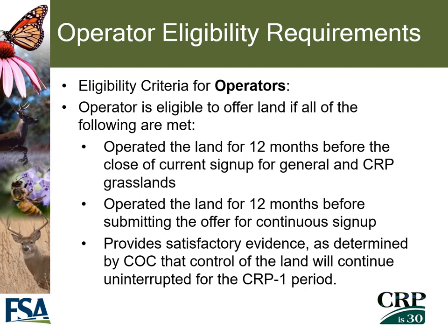Operators may also be eligible to enroll into the CRP program. In order for an operator to be eligible, all of the following must be met: the operator should have operated the land for 12 months before the close of a current sign-up period for general CRP and CRP grasslands, and for 12 months before submitting an offer for continuous sign-up. Satisfactory evidence must also be provided that control of that land will continue uninterrupted for the CRP contract period.